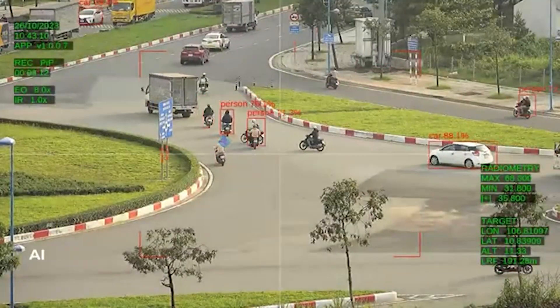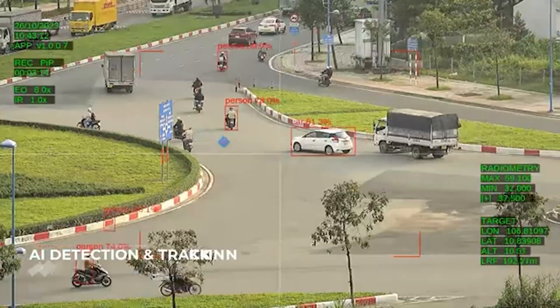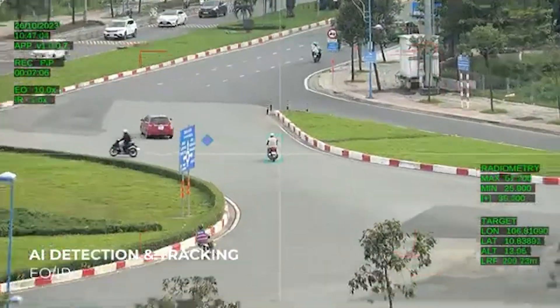VIO's artificial intelligence features provide advanced detection and auto zoom, which are critical for public safety and search and rescue applications.